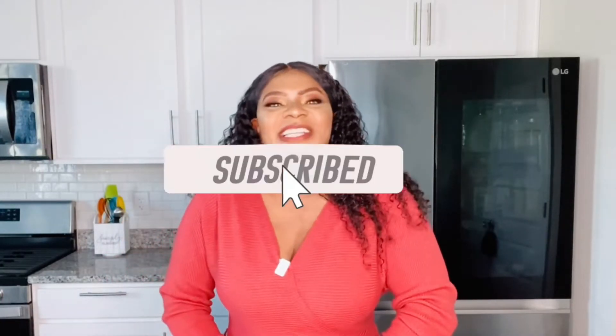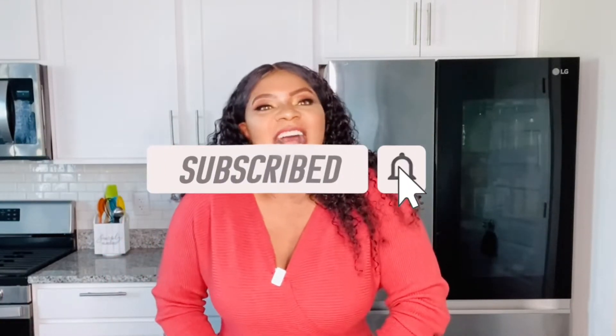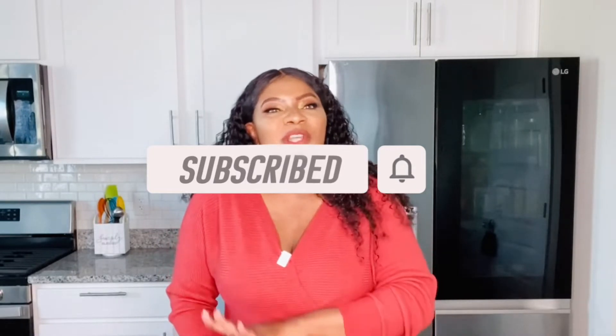Before we proceed, if today is your very first time on this channel, you are highly welcome. Kindly use this time to click the red subscribe button as well as the notification bell, because in this channel I post guilt-free recipes for your overall health. And to my already subscribers, thank you.